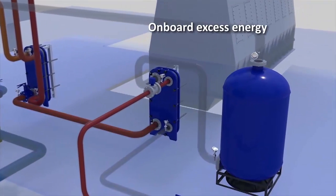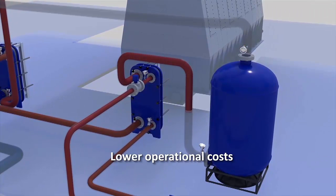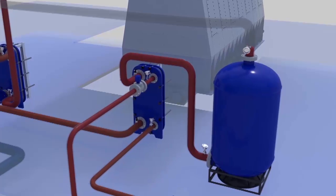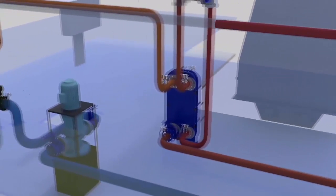Since the system uses onboard excess energy, it provides lower operational costs, and no upgrade of existing power generators or pumps is necessary.